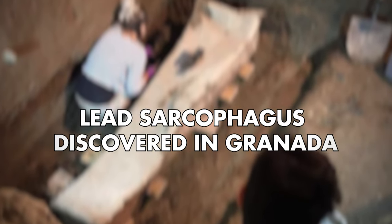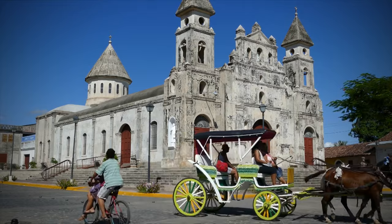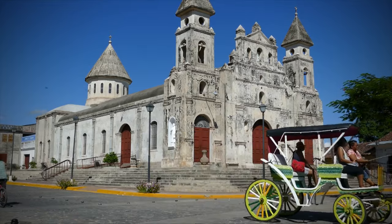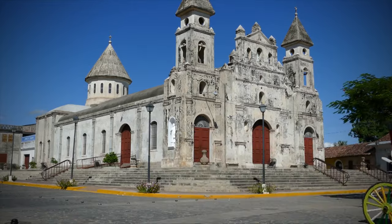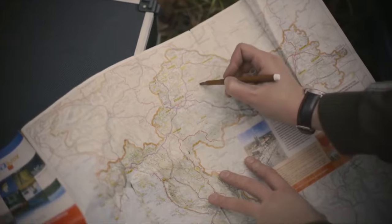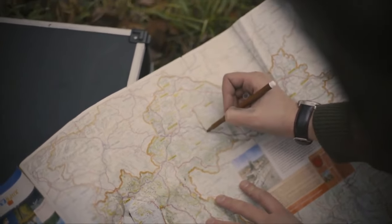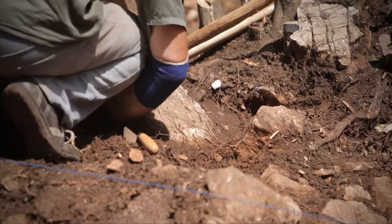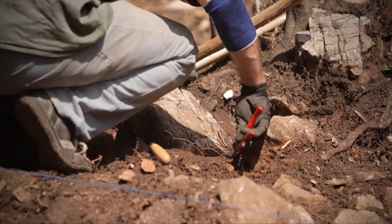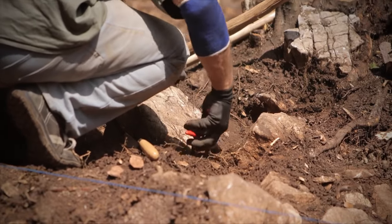Lead sarcophagus discovered in Granada. In the heart of Granada, beneath the historic Vilhelmina building, a mystery has been unearthed — an echo of the distant past that has remained hidden for centuries, buried beneath layers of sandstone and mud. A team of archaeologists led by Angel Rodriguez stumbled upon the unexpected find while conducting a routine survey to ensure no significant historical remains were buried beneath planned construction sites.